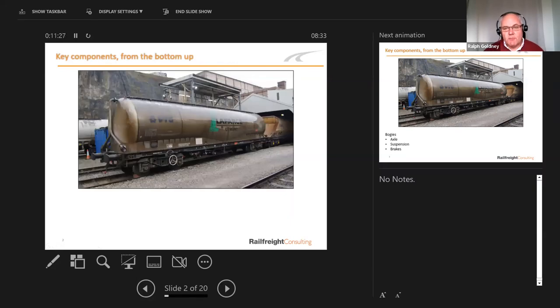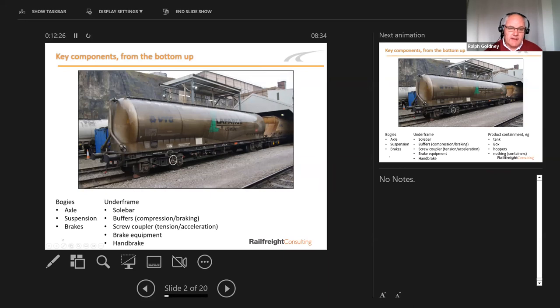Here we are — a cement wagon at Tunstead. A very unusual wagon in that the cement is blown in. Just to make sure we're on a common level of understanding: we're really talking about modern wagons here. A modern wagon has four wheels with two wheels put together in what we call a bogie. From the bottom up, the bogie is a steel frame holding the axles, with primary and secondary suspension. Then there are the brakes — a really important part of the wagon, with a huge amount of value added in the wagon build.